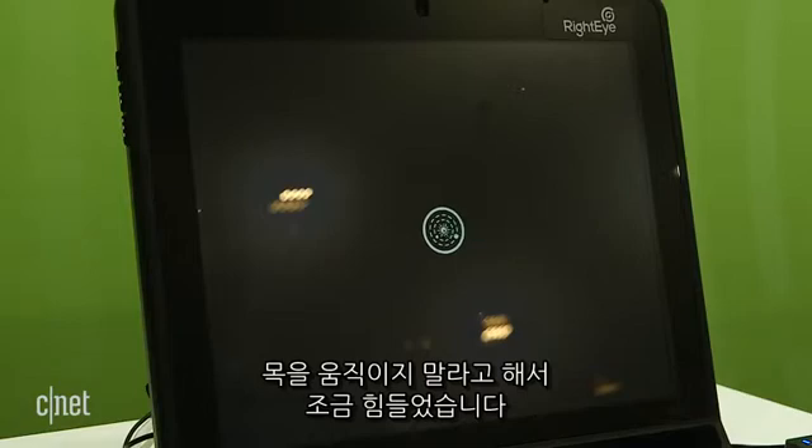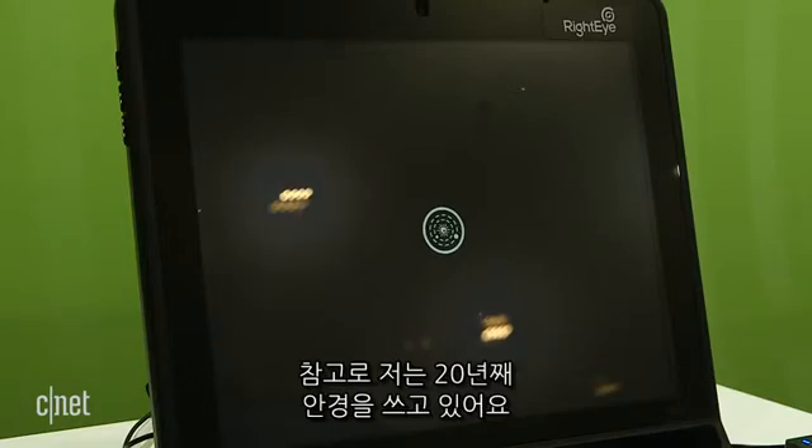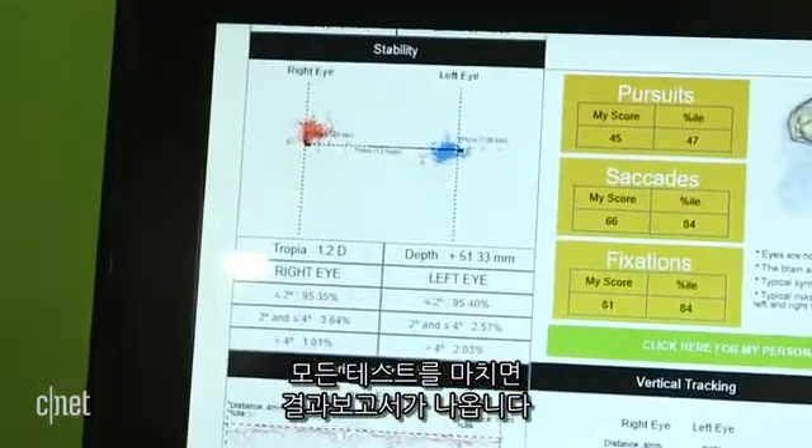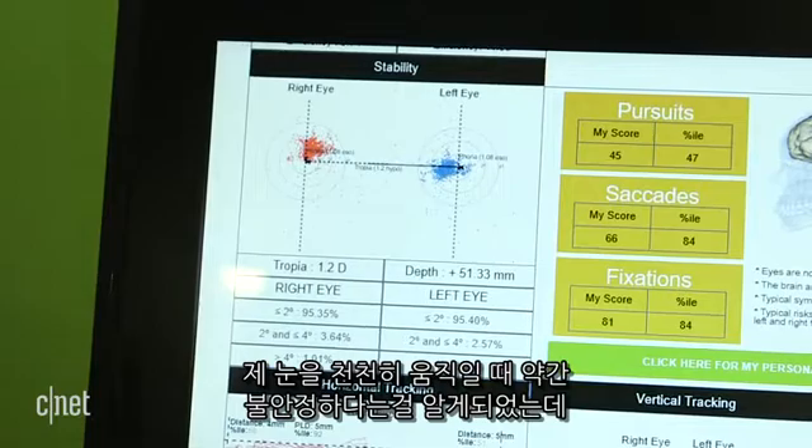I had the hardest time not moving my neck to see — I've had glasses for over 20 years. After you go through all the tests, you get a report to see how your eyes did.